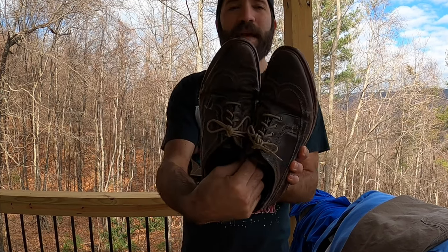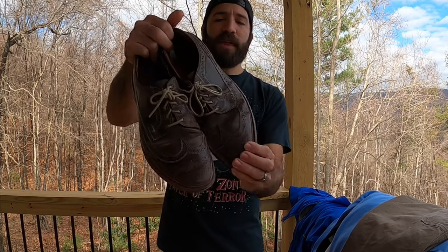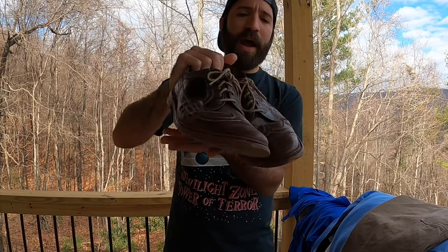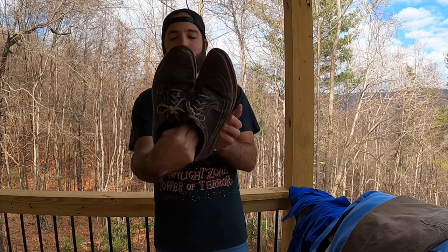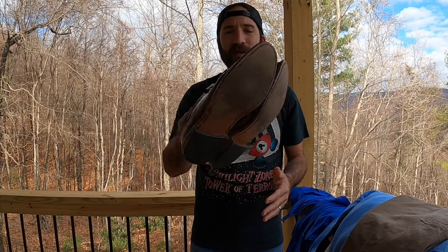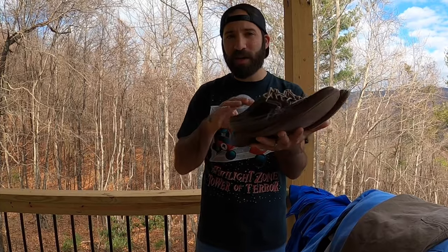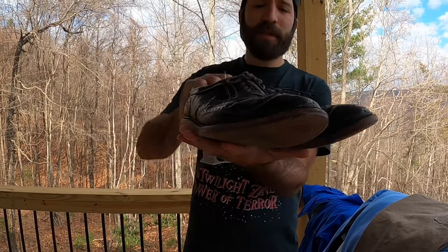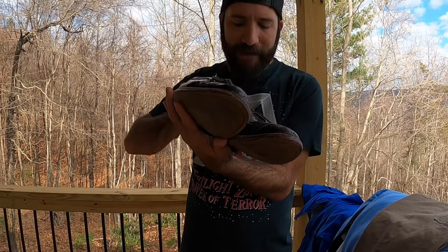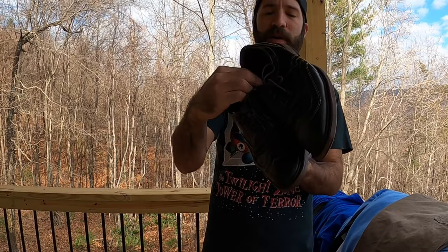I got two pairs of Allen Edmonds shoes at one thrift store — the two models are the MacNeal and the McTavish or something like that. They're cordovan round toe or almond toe dress shoes, loafers, oxfords — whatever you want to call them. When I looked up comps on these two models they sell for somewhere between $60 to $100, so both pairs should pull in really good money.